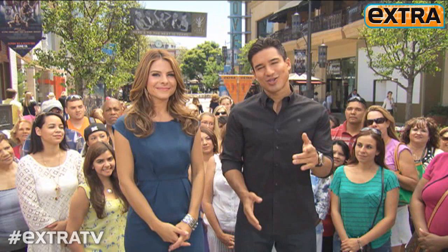Thank you for watching Extra on YouTube. For 24/7 updates on celebrity news, subscribe to our channel here, like us on Facebook here, or follow us on Twitter here. And if you want your voice heard, leave a comment below.